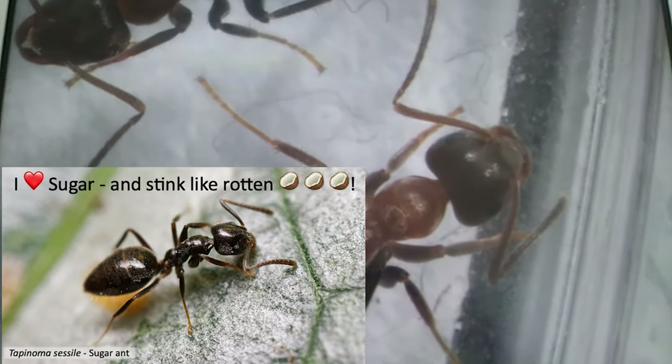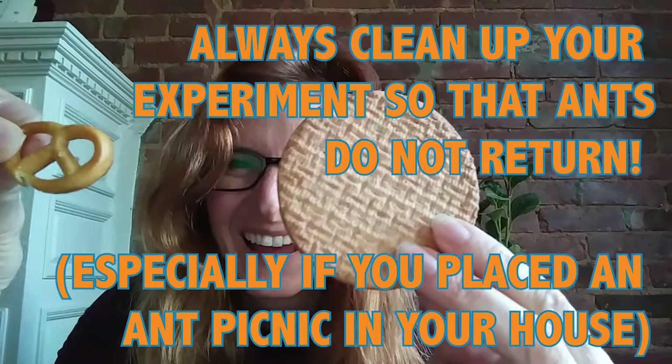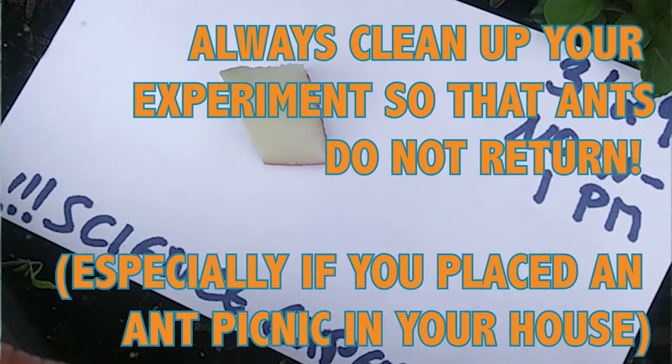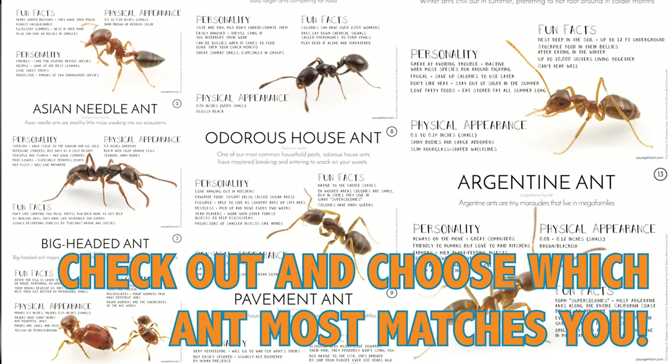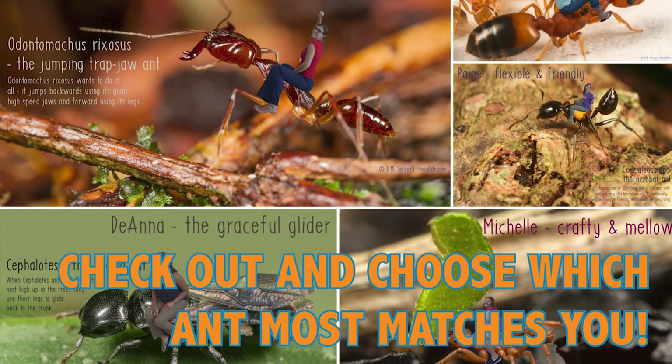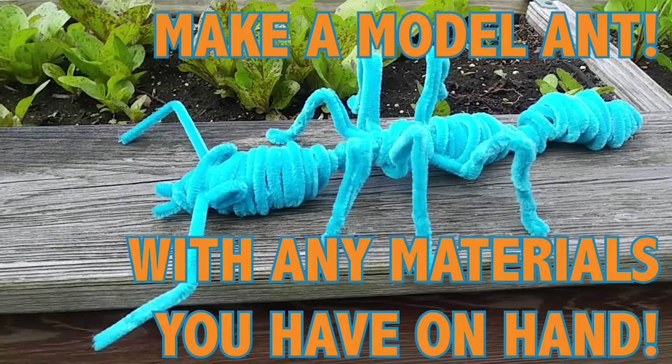Challenge! Didn't see any ants today or can't go outside? You can still learn a lot about these tiny creatures by checking out our resources or by crafting an ant model using pipe cleaners.